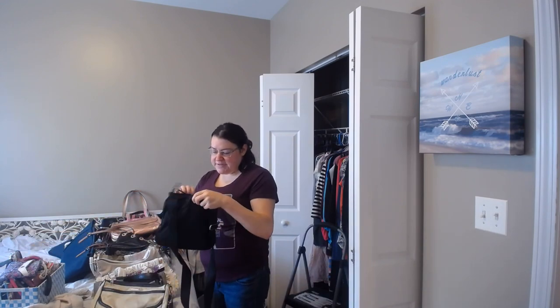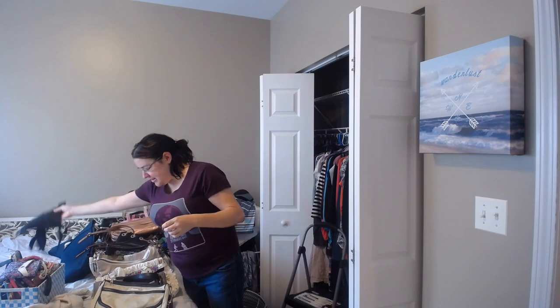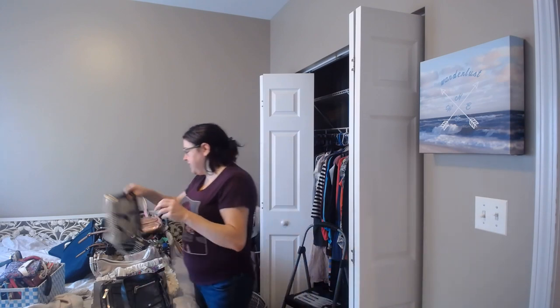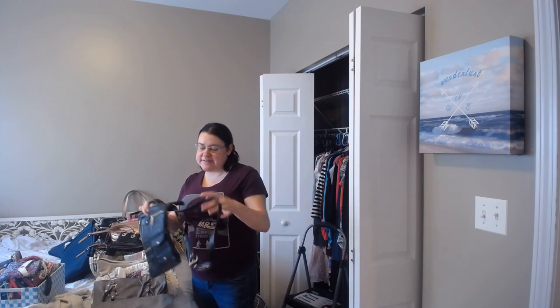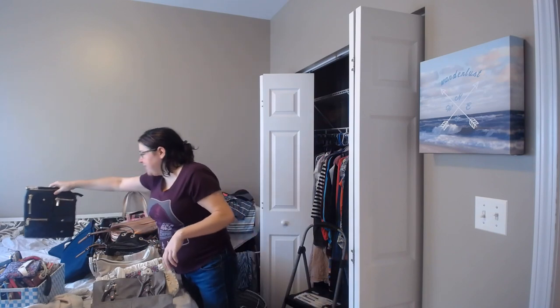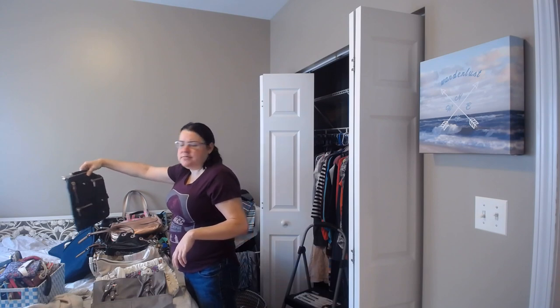This one I'm actually going to keep because I use it — it's a crossbody bag I take with me when I go hiking. This one too — I have a lot of crossbody bags, but this one I actually like to keep. And this one I use a lot; this is my go-to. When I go to Canada in a few weeks I'll most likely carry this one. This is the one I carried last September when I visited my friend in Austria, and I've used it recently too.